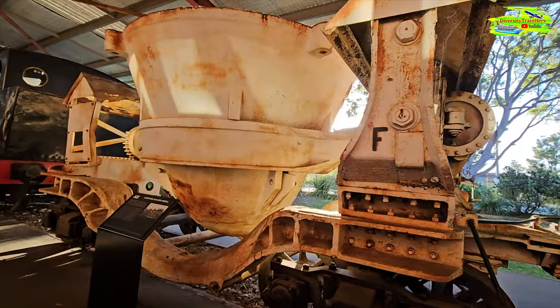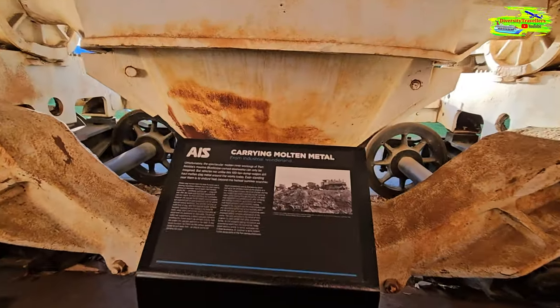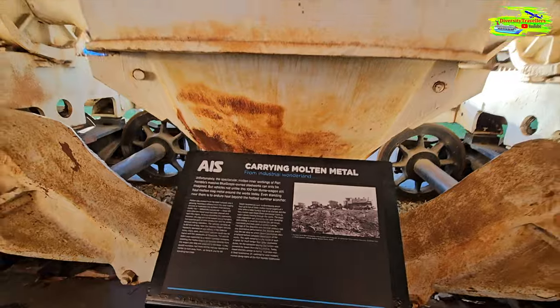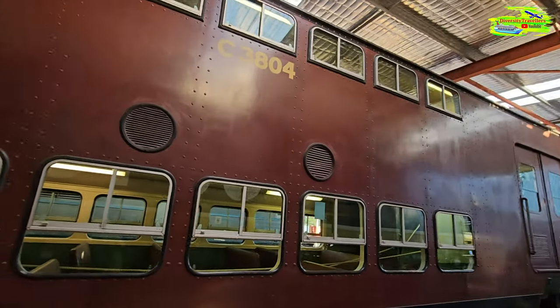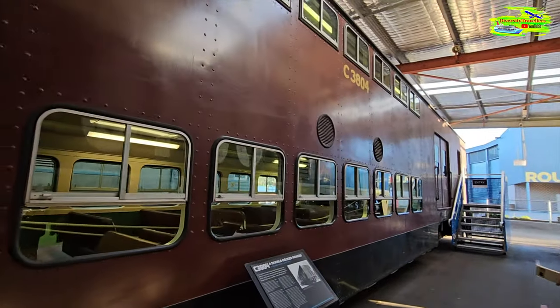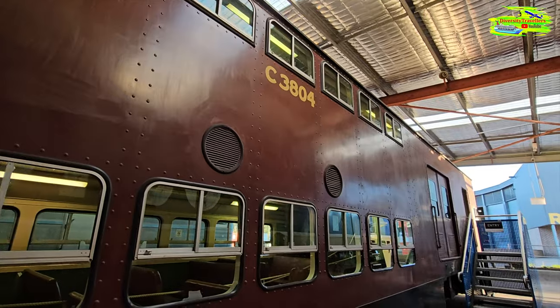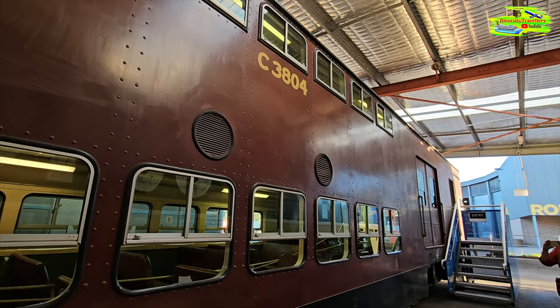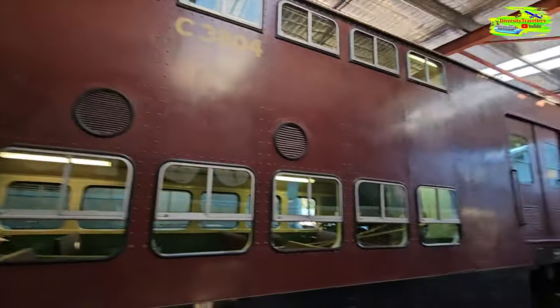On this side, we have the Governor's car — the state governor's personal train. This is pretty special — they also used to carry molten metal in that carriage. We've seen the modern double-deckers we travel on in Sydney. This is the old double-decker — they had double-decker trains even back then. The double-decker pioneer, made in New South Wales.